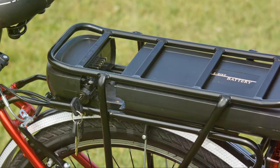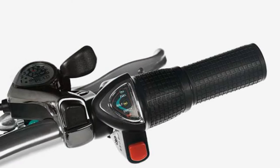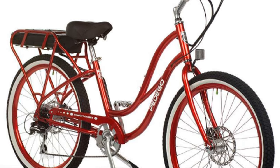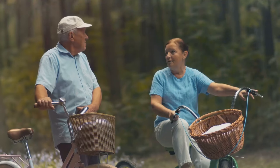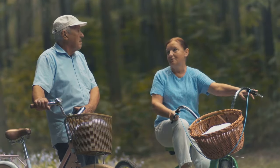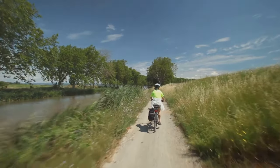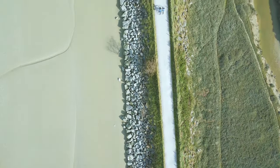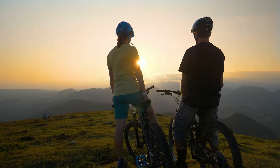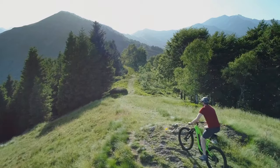The Comfort Cruiser's battery is designed for extended rides, allowing you to explore further afield without worrying about running out of power. Its intuitive controls are simple to operate, even for those new to the world of e-bikes. The electric assist provides a gentle boost when needed, allowing you to conquer hills with ease and maintain a comfortable pace throughout your ride. The Comfort Cruiser isn't just an e-bike — it's a passport to relaxation and exploration, transporting you to a world of leisurely adventures and unforgettable memories.